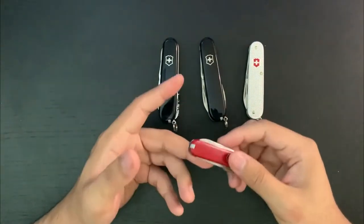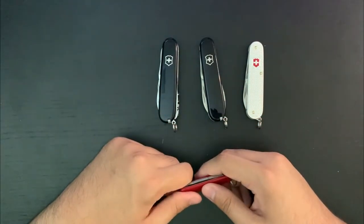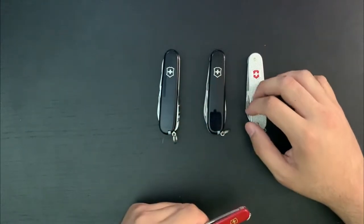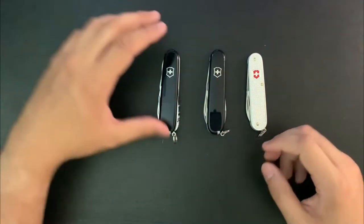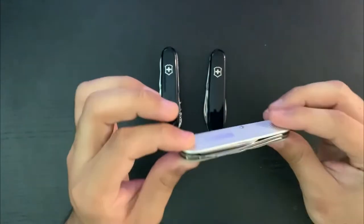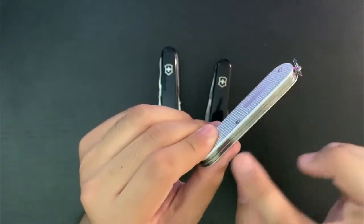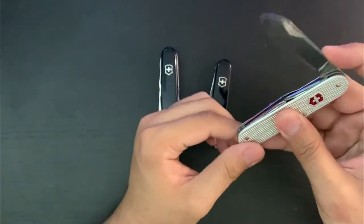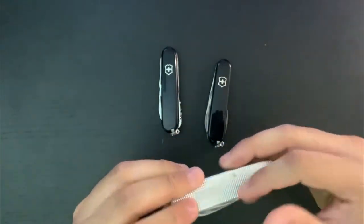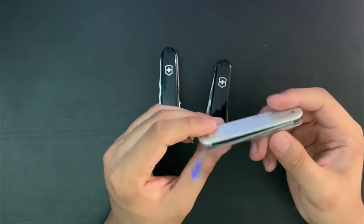The 58mm scissors are really really good, plus you get a toothpick and tweezers. If I have a knife, I want to have a multi-tool with scissors, because scissors can do things knives can't. It'd be redundant to have two blades, but scissors are definitely useful. The Cadet Alox is about 28 dollars on Amazon — very thin and a little shorter than the 91mm. It has no tools in the back, just the blade, the standard opener layer with bottle opener, can opener, and screwdrivers, plus a nail file and nail cleaner.